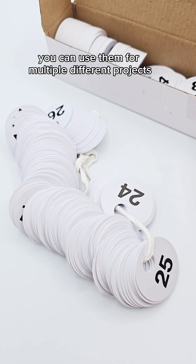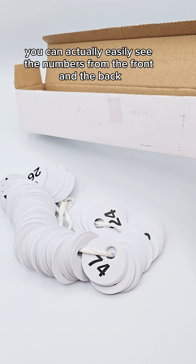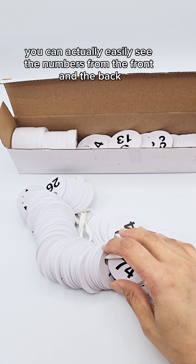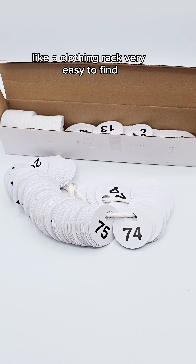You can use them for multiple different projects. The awesome thing about these is that they are double-sided, so you can actually easily see the numbers from the front and the back. That makes finding items on a clothing rack very easy.